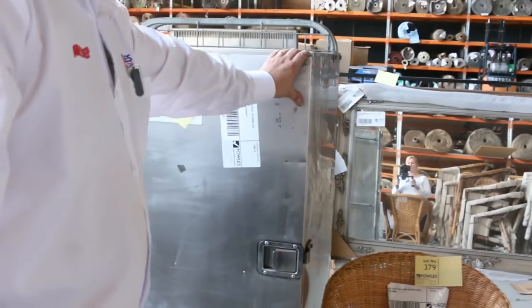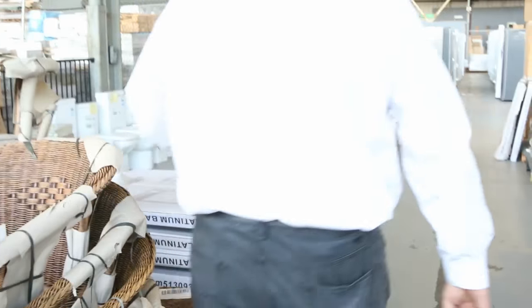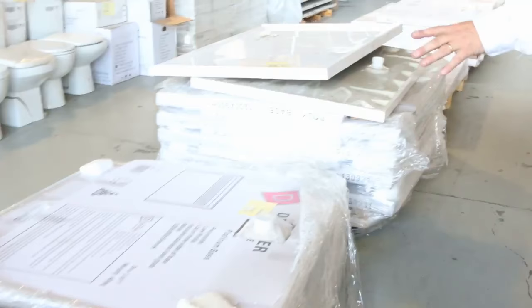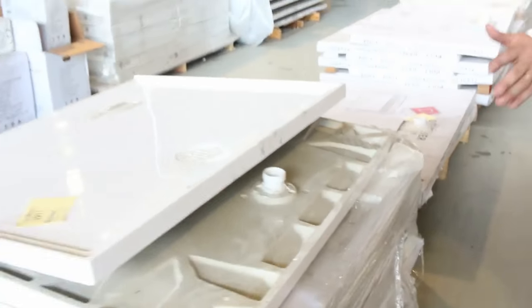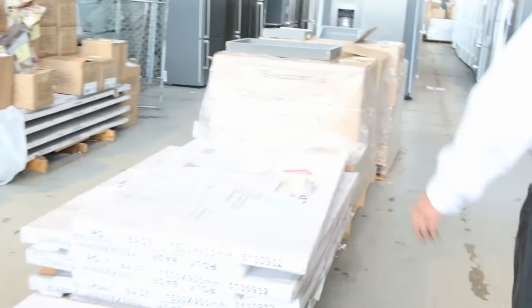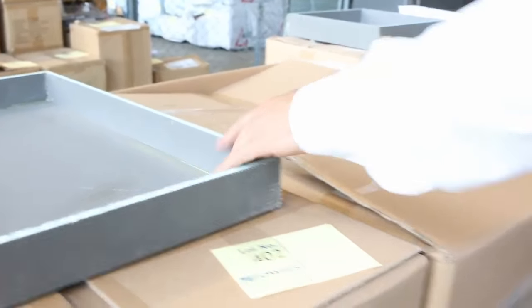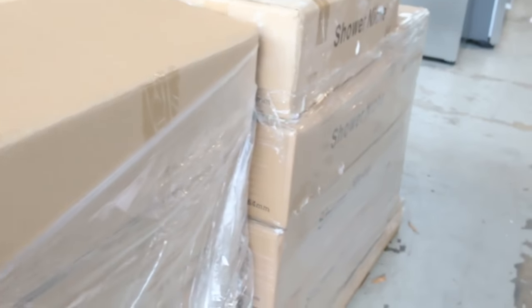Have a look straight down the back here — plenty of shower bases. We've got shower bases with the stainless steel grate and the round outlet as well, in a range of sizes right up to the 1500 by 900. If you're doing the larger showers, plenty of them as well. These things are flying out the door — $50, $60, $70 for a shower base in the shops, but $2 to $5 each here. You can buy them by the box lot and put one in every room of the house.